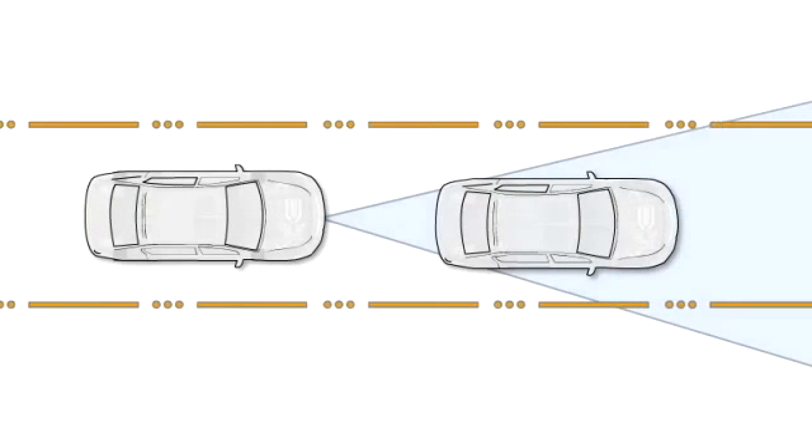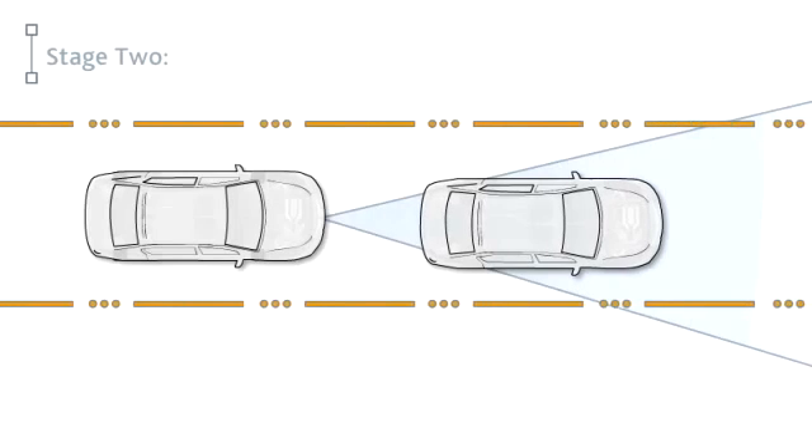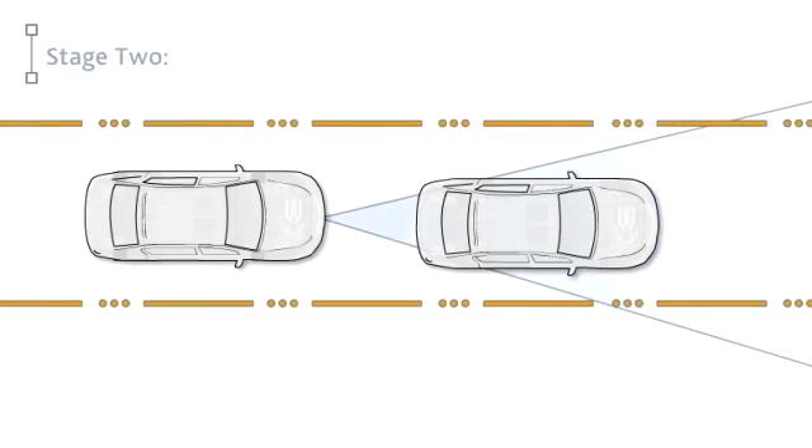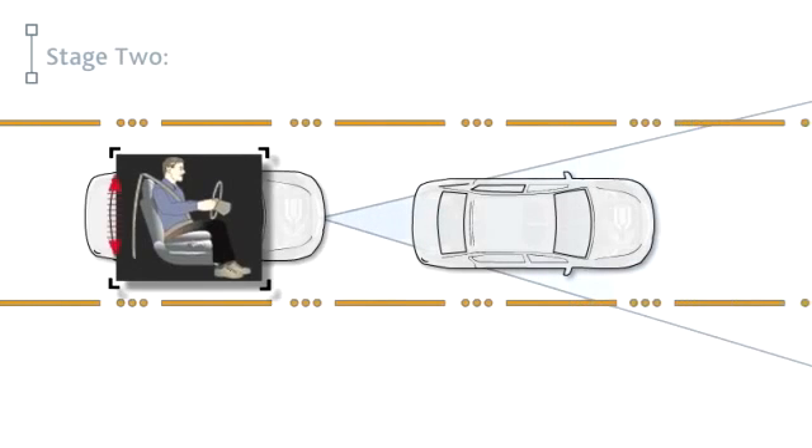If the risk of a collision has increased further and you still take no action, the second stage will continue the visual and audible alerts and will apply light braking. It will also tug on the driver's seatbelt to provide a tactile warning.